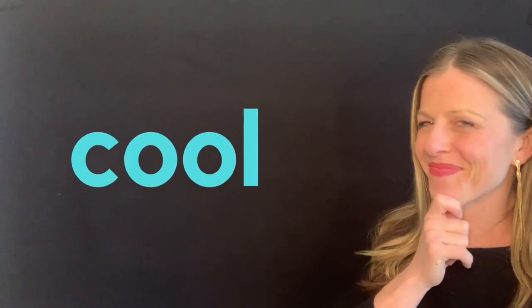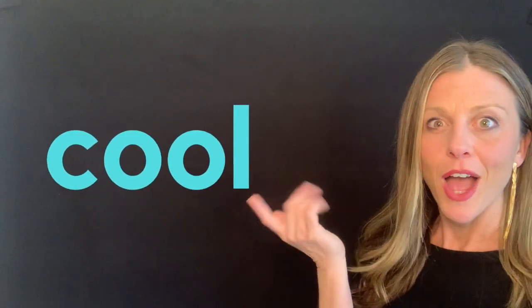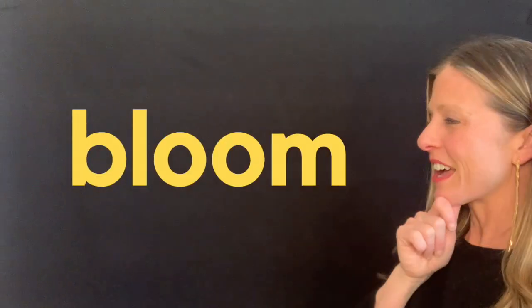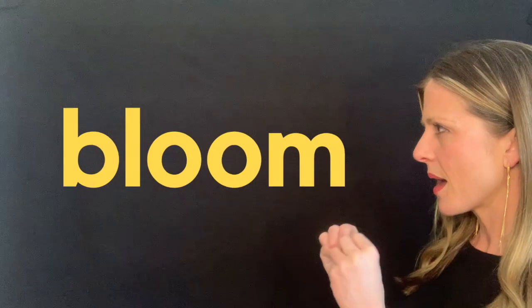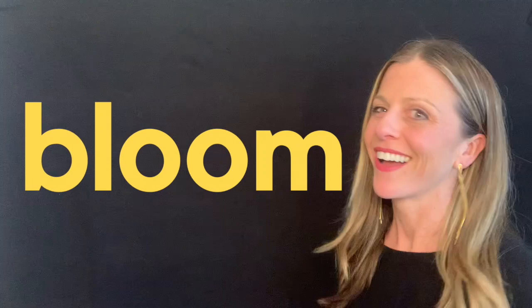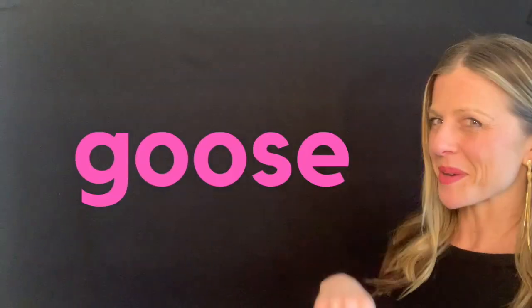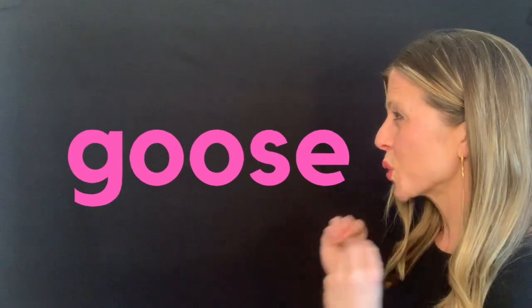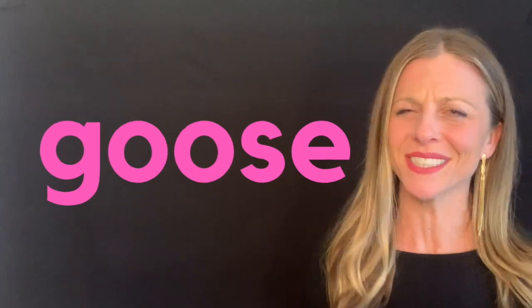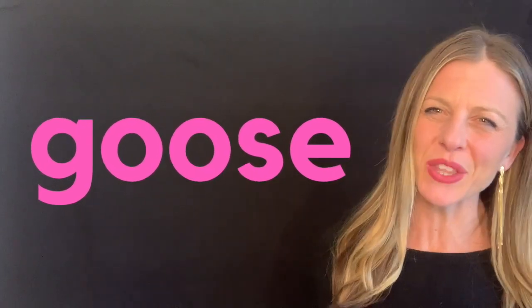Now let's look at some words that we didn't have a picture of. Here they come. Cool. You're so cool. A flower does this — bloom. Another animal coming your way — goose. It has that E like moose. Don't even worry about that E. Just get the OO in the middle.